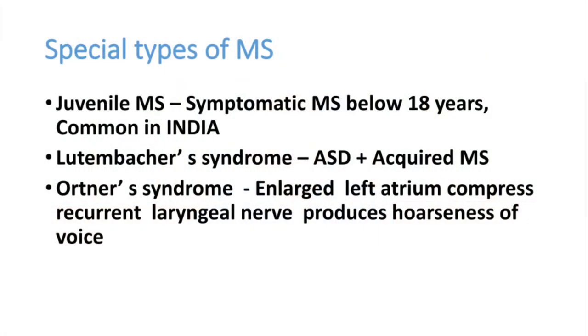There are specific types of rheumatic heart disease mitral stenosis. Juvenile mitral stenosis is very common in our country — MS symptoms develop before 18 years, due to repeated attacks on the mitral valve, common in India and other third world countries. Lutenbacker syndrome is ASD with acquired mitral stenosis. Ortner syndrome is an enlarged left atrium that compresses the recurrent laryngeal nerve, producing hoarseness of voice.